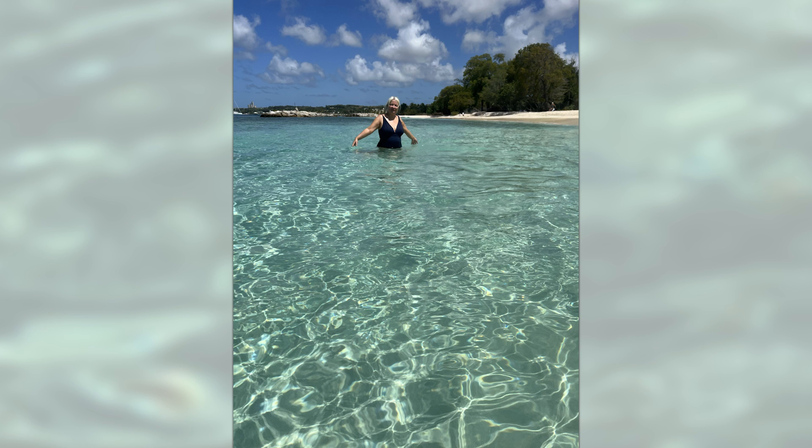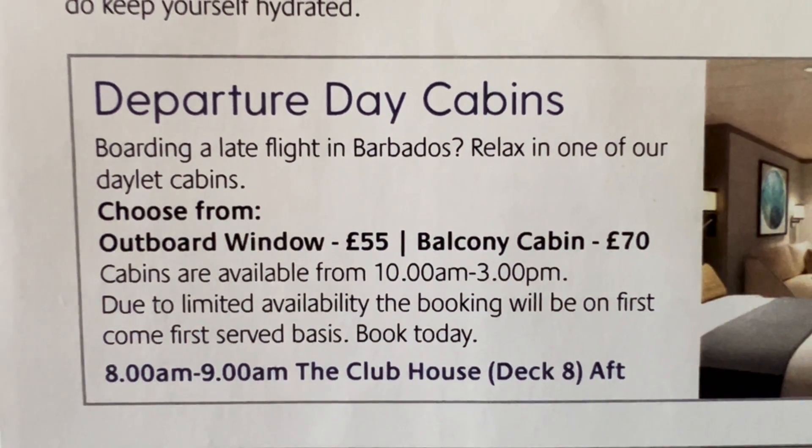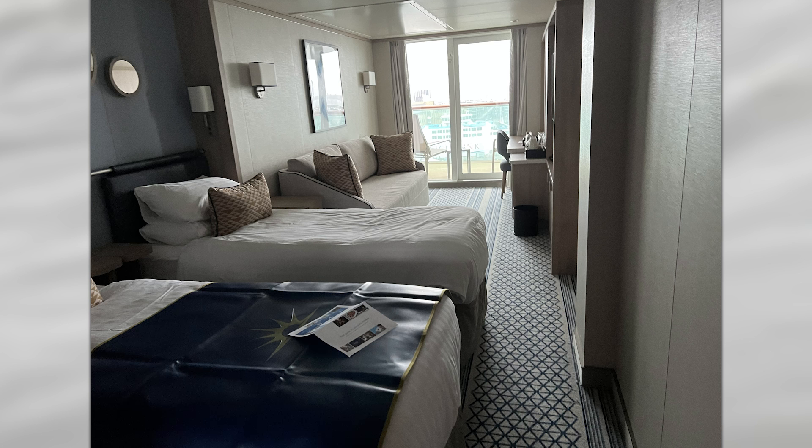You can either get off the ship — we went and spent the day on a beach in Barbados — or if not, you can book a day room. If you want an ocean view, it's £55 for the room, or a balcony is £70. These are on a first-come-first-served basis and you can have the cabin from 10 a.m. till 3 p.m.